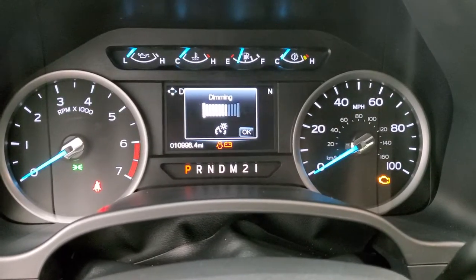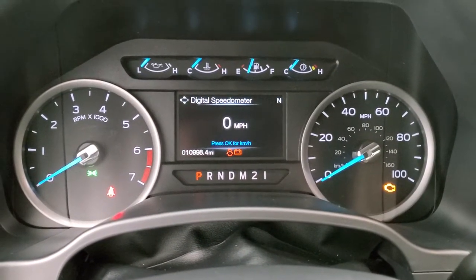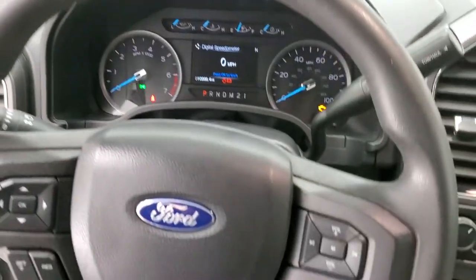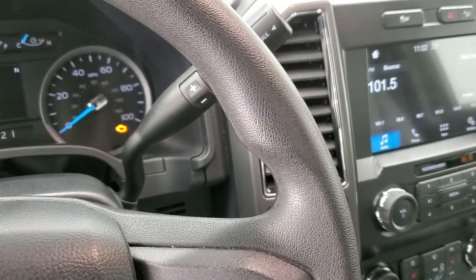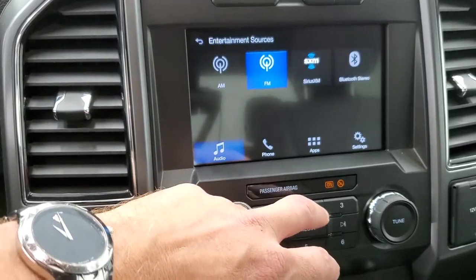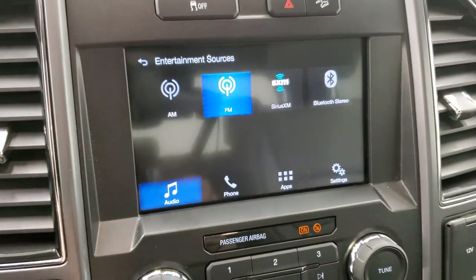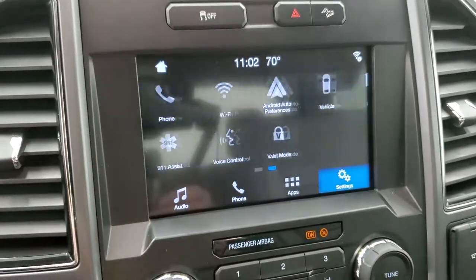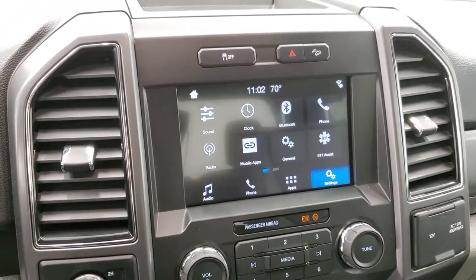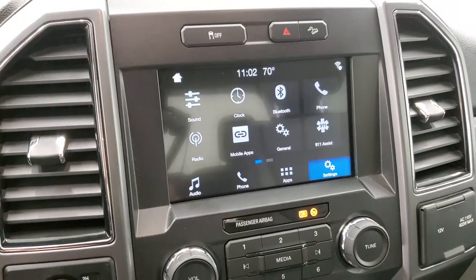This one has 10,998 miles on it. You do get a digital speedometer, and the instrument cluster is very nice and clean. You get cruise controls and information center controls on the left, volume and Bluetooth controls on the right, and it does have the six speed automatic transmission with the optional tap shift. This one has the Sync eight inch radio with AM/FM and Sirius XM capabilities. This is also where your backup camera shows up. You can also do Android Auto and Apple CarPlay on this radio, projecting your cell phone to the screen — so if you have navigation such as Google Maps or Waze, you can project it right to the screen.